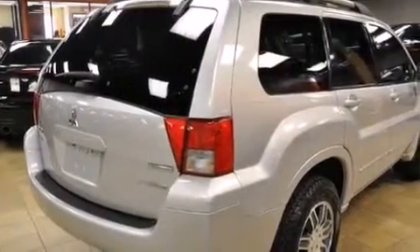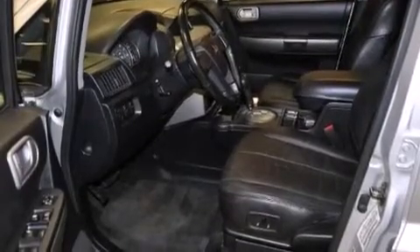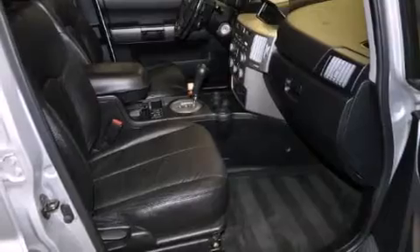The following features are also included: air conditioning with automatic climate control, cruise control, full power accessories, leather seats, and 12-volt power outlets.